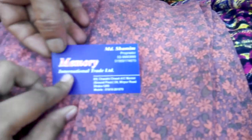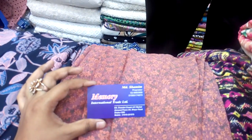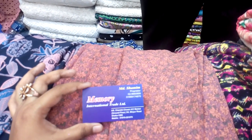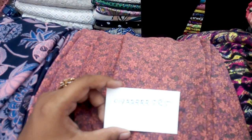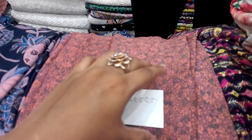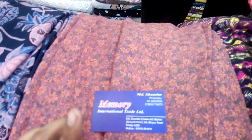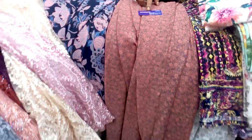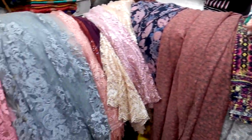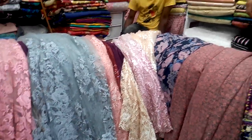This is the name of Memory International Trade Limited. The phone number is 01922222585. For the full address and local location, you can click the description box — the full address is there. You can also click the bell button.